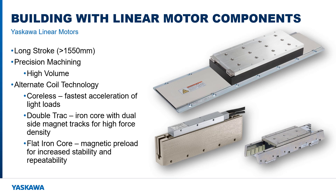While Yaskawa does not provide custom designed linear stages, this can be accomplished in-house or through a third party. Some customers are capable and experienced enough to precision machine and assemble a linear motor. If they also have a demand for a high number of units, it may make economical sense to fabricate a custom linear motor stage in-house. Additionally, some applications may benefit from Yaskawa's alternate motor coil technology. The cordless motor offers the fastest acceleration of light loads, and the double track iron core technology packs more force in a smaller package. These technologies do require a custom design, as the Sigma Track 2 exclusively uses the flat iron core.